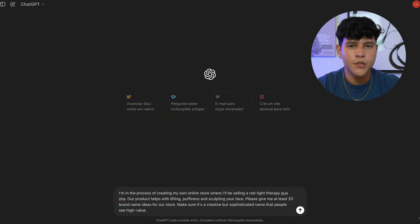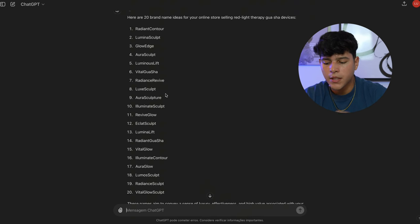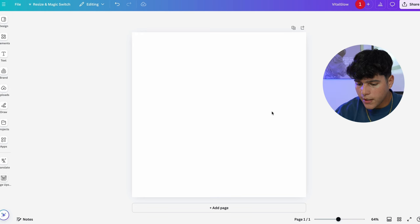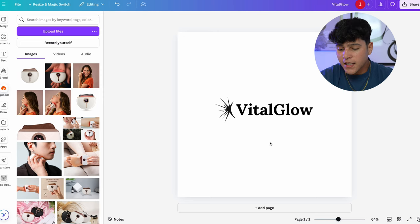Before we get into designing the pictures and our website, let's get a name for our brand. That's why I asked ChatGPT to give me at least 10 ideas — I basically just tell ChatGPT a little bit about our product so the name can resonate with what we're actually selling. They gave me 20 ideas, pretty good names. For the purpose of this video, I'm just going to pick this one right here: Vital Glow. Now I'm going to copy that to Canva so we can actually edit our logo.